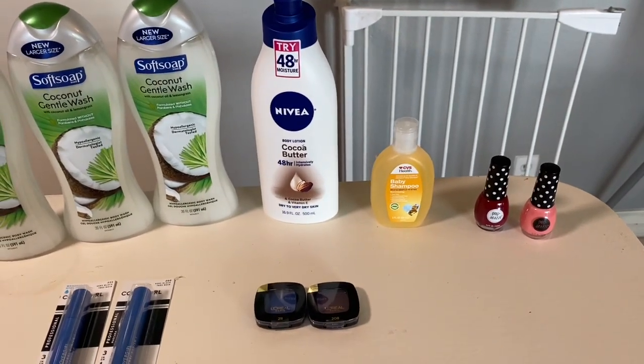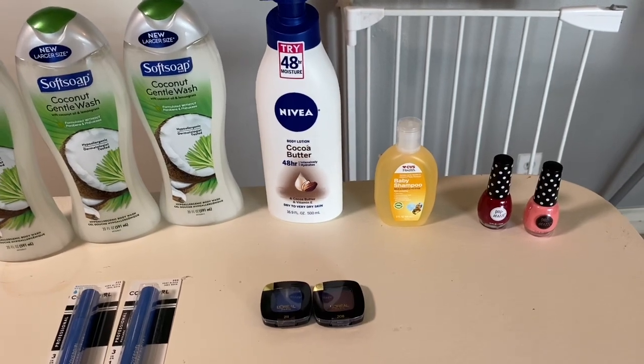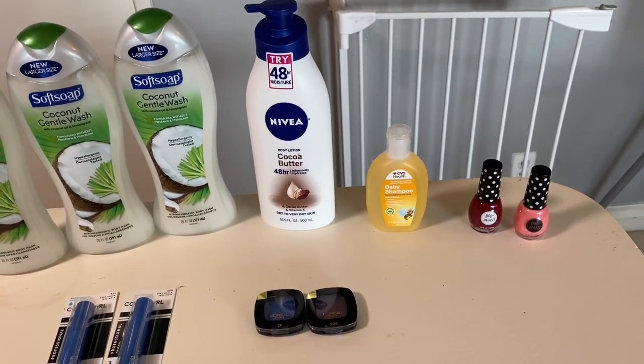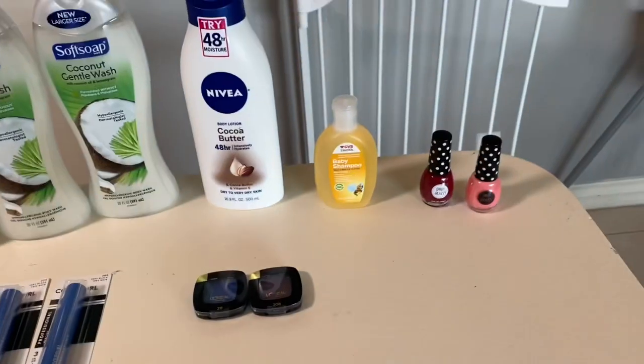That's like $0.50 back on beauty. Next, I got one of the CVS baby shampoo. I'm getting a CRT almost every week for $2 off any CVS baby toiletries, so I'm just utilizing that to stock up on some of these small trial sizes. They are $2.69, and I had that $2 CRT, so it worked out to be $0.69 for that one.